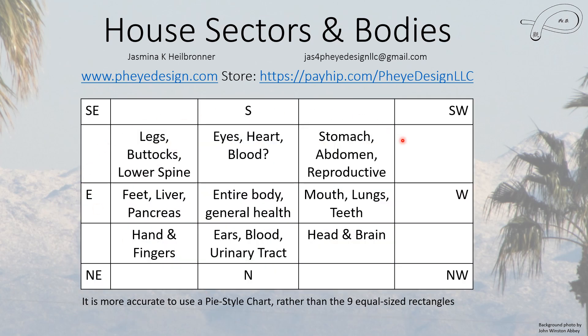One of the bigger disagreements is between the south and the north with blood. There's no disagreement about the eyes and the heart — those have always been listed in the south. Since the heart pumps blood, some people want to put blood in the south, but others put it in the north because blood flows through your body like water, and north is the water element — that's why they want to put blood there.